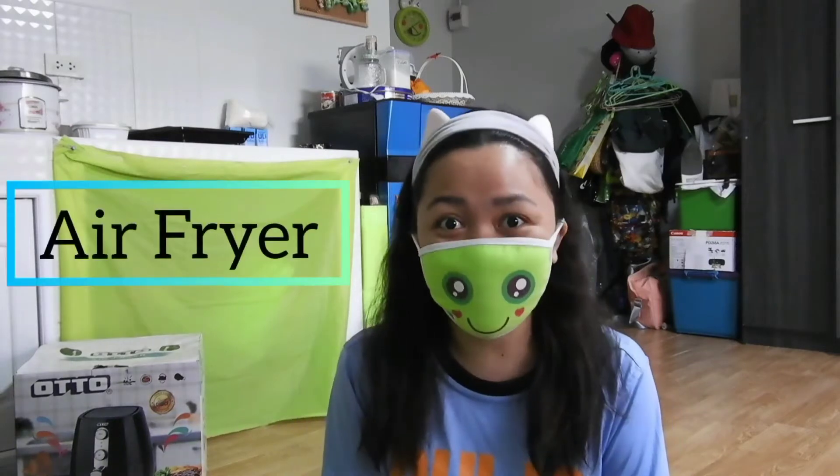Doon sa laba, siyempre. Huwag sa loob. Ito props, siyempre. Well, for today's vlog, I'm going to unbox... Kita nyo yan? Well, you see it right, mga guys! It's an auto air fryer.